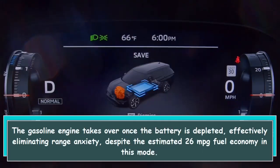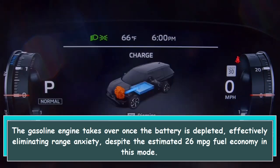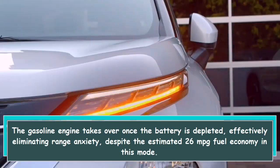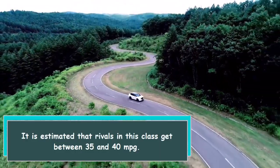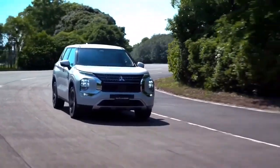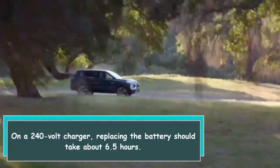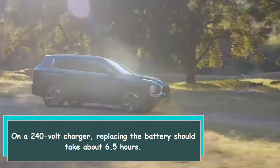The gasoline engine takes over once the battery is depleted, effectively eliminating range anxiety. Despite the estimated 26 mpg fuel economy in this mode, rivals in this class are estimated to get between 35 and 40 mpg. On a 240-volt charger, replacing the battery should take about 6.5 hours.